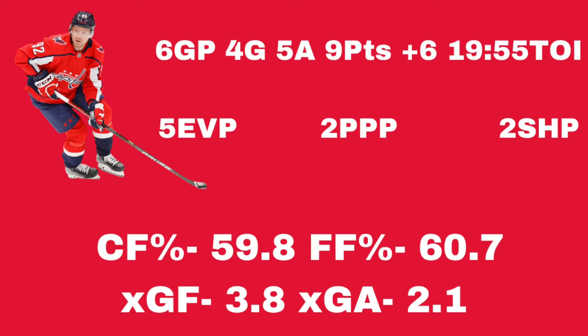This is one of those cases where the analytics, the standard statistics, and the eye test all tell the same story. Evgeny Kuznetsov is off to a fantastic start — he passes every test right now. He looks great on the ice, very impactful and noticeable. Nine points in six games, a plus-six rating playing in all situations, and his analytics look very good — expected goals, Corsi, and Fenwick all look good.